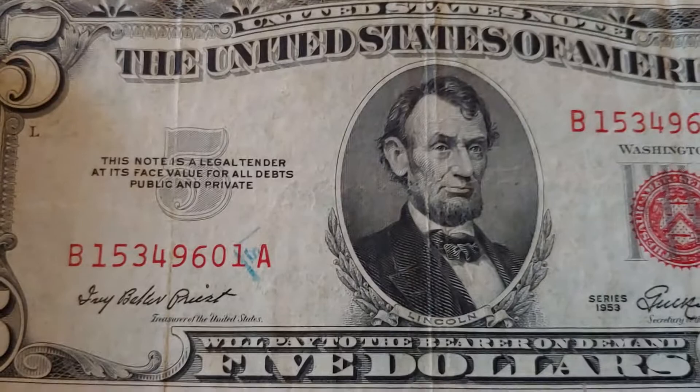Now here, this note is legal tender at its face value for all debts public and private, over a gray number 5. Because there's no Federal Reserve Bank applicable to this one, it reads: the United States of America will pay to the bearer on demand $5.